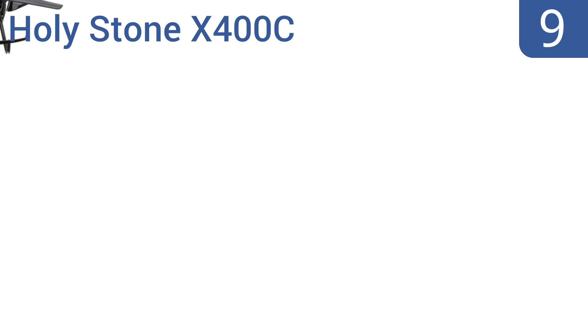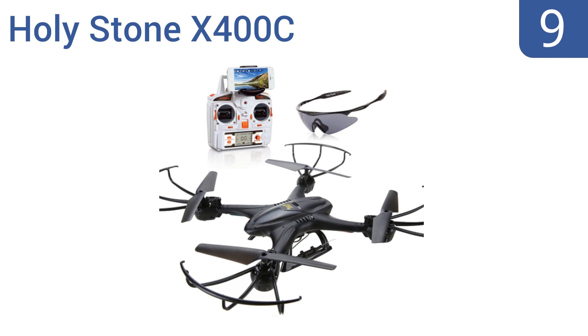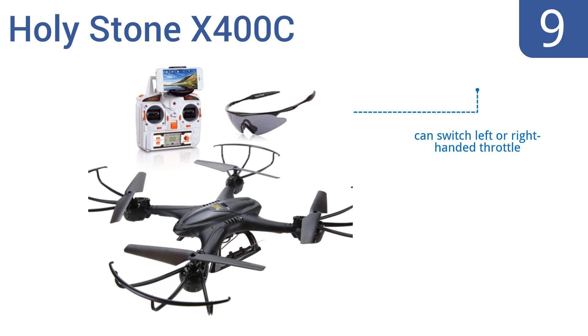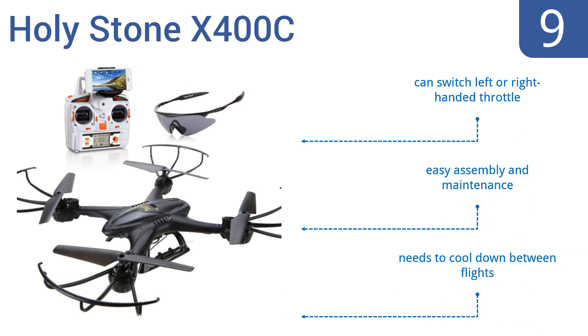At number 9, the Holystone X400C has extremely responsive flight controls, which may be difficult for beginners, but once you have a little experience it equates to extreme acrobatic flight capabilities and tons of fun. You can switch it for left- or right-handed throttle use, and it offers easy assembly and maintenance, but it does need to cool down between flights.